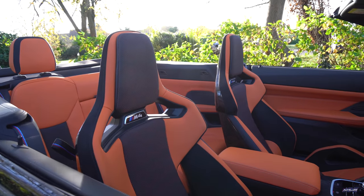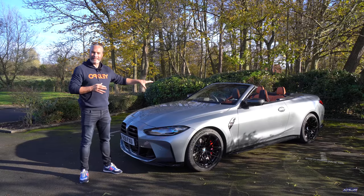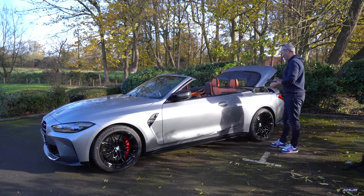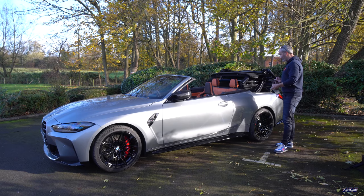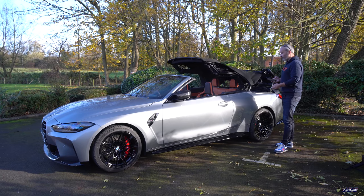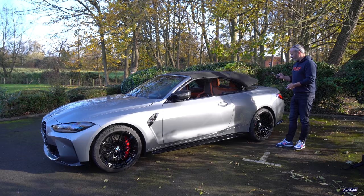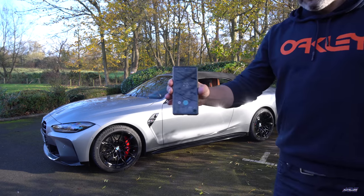BMW have gone back to the soft-top fabric convertible with this very latest G83, which I think is a good thing. I've never been the biggest fan of hard-top convertibles — sure, when the roof is on you get a bit more insulation and sound deadening, but they just look ugly when the roof is up. The fabric roofs look really good both up and down, especially when the sun is shining. That roof folds in 18 seconds apparently, and at speeds up to 30 miles an hour.